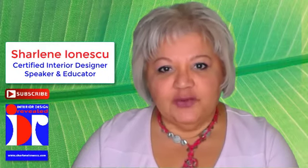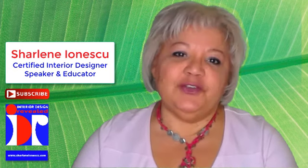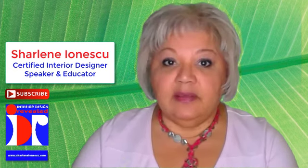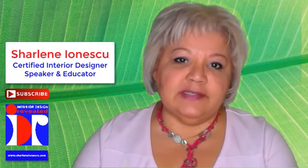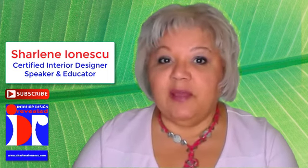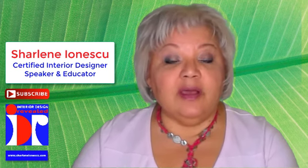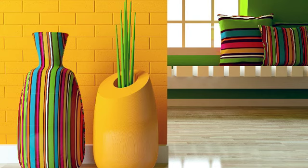Hey there! My name is Charlene Ionescu. Welcome to Interior Design Revealed. If this is your first time here, and if you would like to learn more about interior design, start now by subscribing. Better yet, join my Interior Design Revealed Club for free. There is a lot to say about feng shui, but today I am going to show you simple ways to create feng shui in your home.